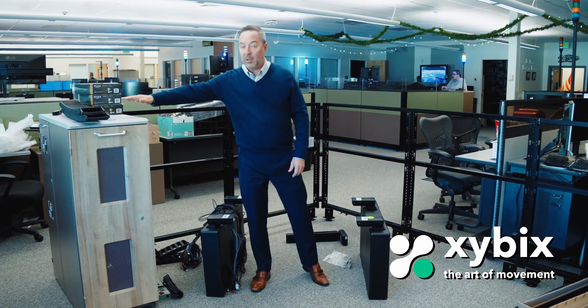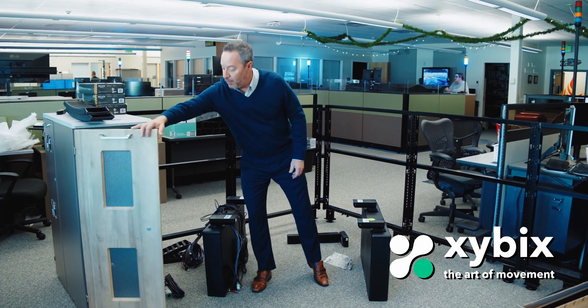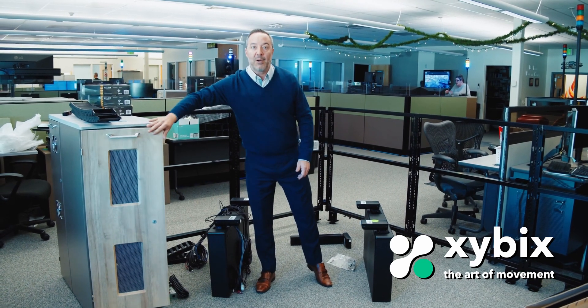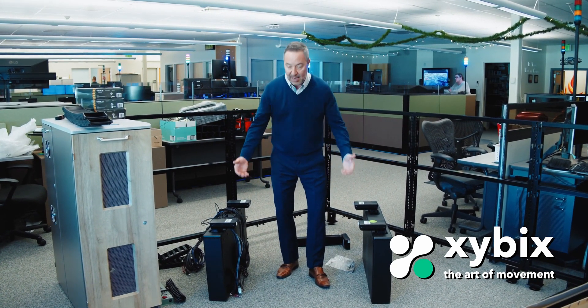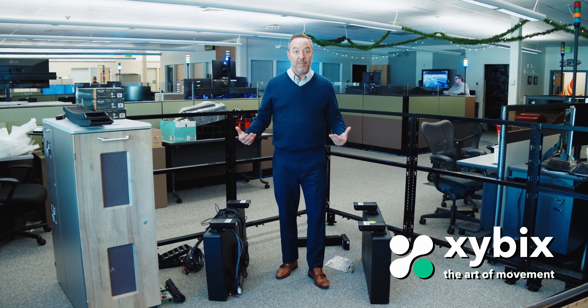Usually the next thing that goes in is the computer cabinet — this is our tech tower. Computers will be going in here in a few hours. Next, we've got these cases, and inside these cases are the lift columns that allow everything to go up and down.